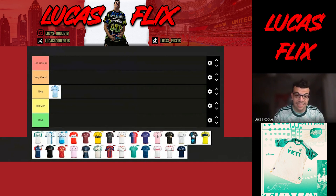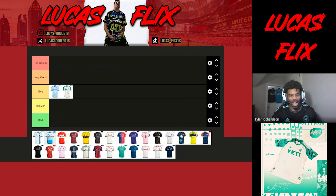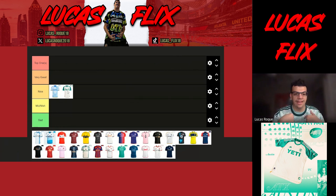Austin FC is next with their armadillo kit. I like the green on the sides — it's very clean. I'm putting it in 'nice' as well. There's a lot of good jerseys in this mix. Austin usually does something crazy with their green, but this is more laid back. It's still nice, but on the low end of nice going into meh. I'm basing my rankings on what I like and also what it looks like on players.